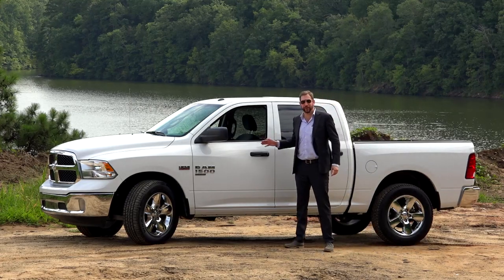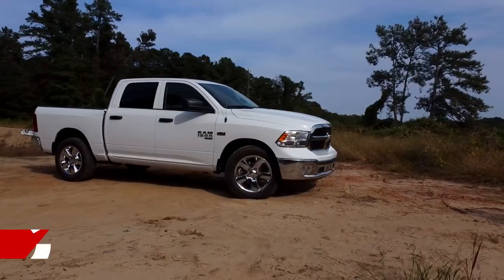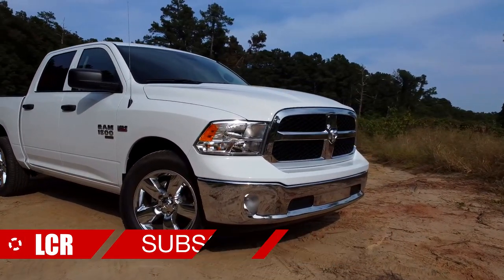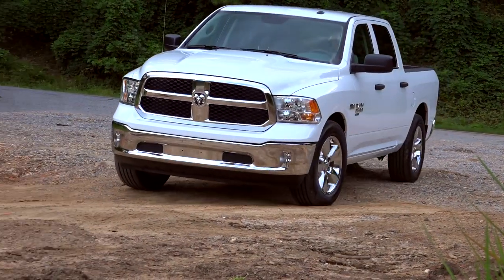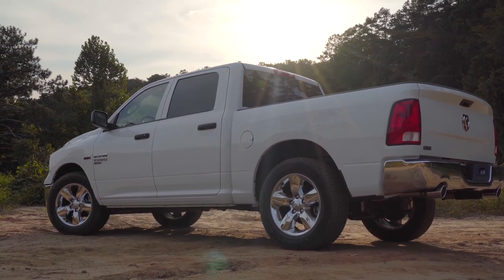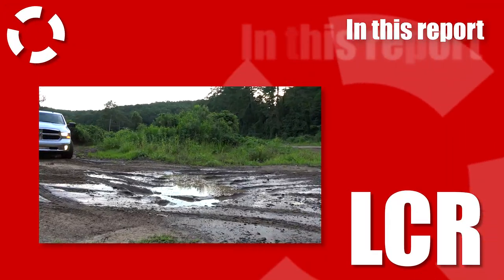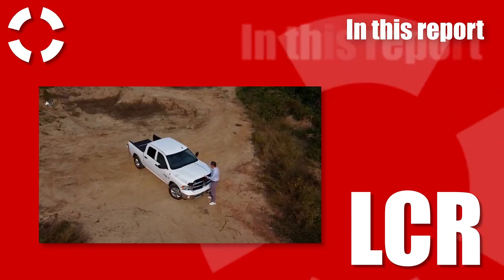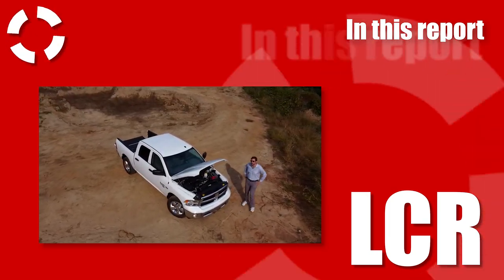In this episode, we'll review the Ram 1500 Classic. Our last video showcased Jeep's brand new pickup truck. Today at LCR, we'll show you another pickup truck, the Ram 1500 Classic. We'll cover all the features of the exterior and interior of the Ram 1500 Classic, plus the technical specifications and overall driving experience.